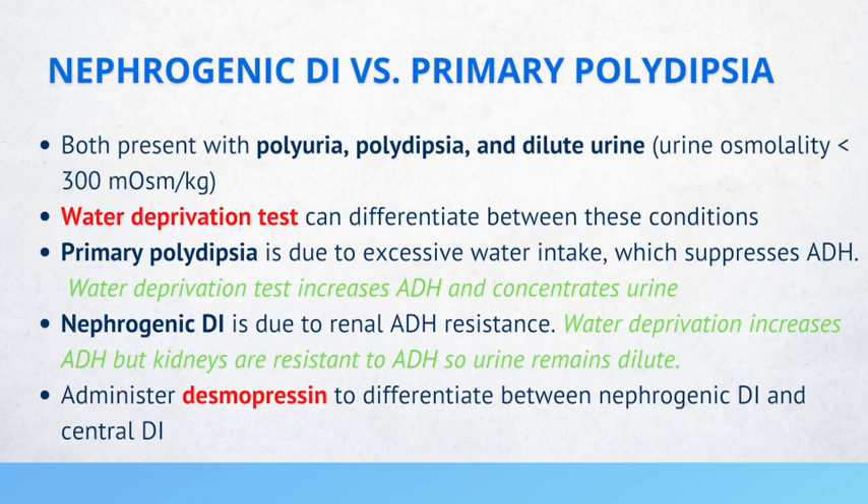In nephrogenic diabetes insipidus, this is due to a renal resistance to ADH. The body may be producing ADH, but we're just not detecting it. So we still experience symptoms of polyuria, polydipsia, and dilute urine. However, once you do the water deprivation test, ADH is increased but the kidneys are resistant to it, so the urine remains dilute in this condition.